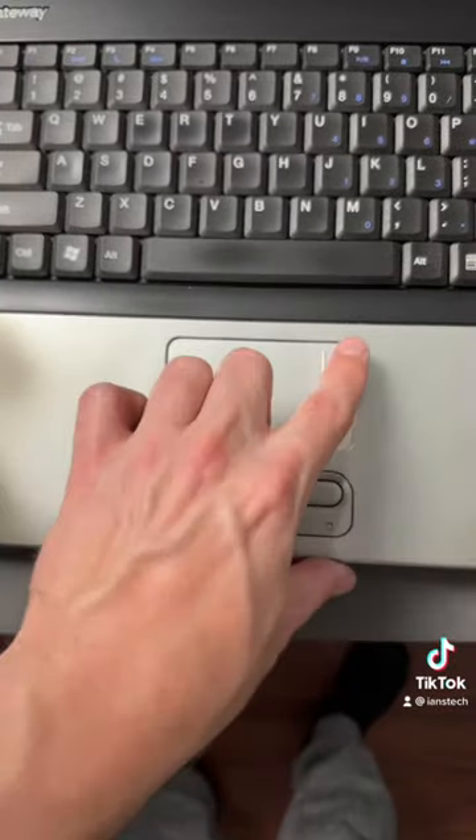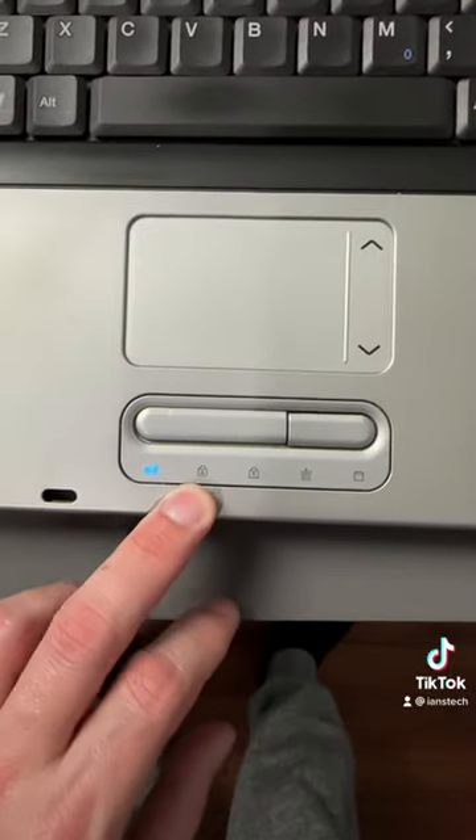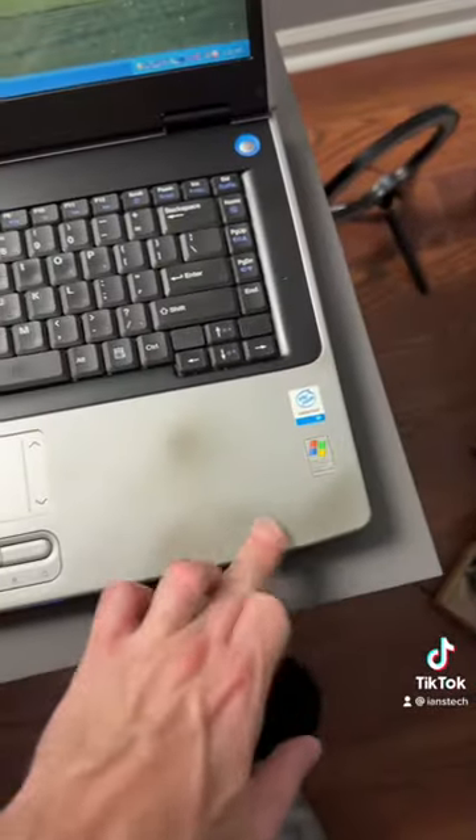Pretty basic keyboard here, a little tiny trackpad. We do have little arrows to move up and down. We have some different lights down here for different functions. The palm rests are showing much love from this computer.